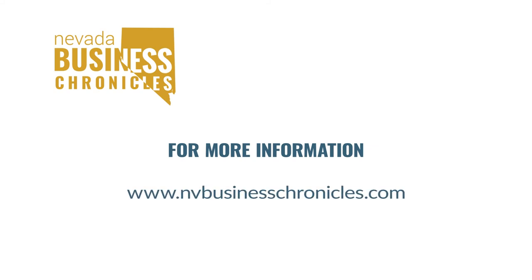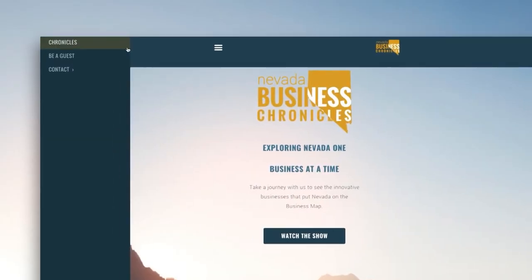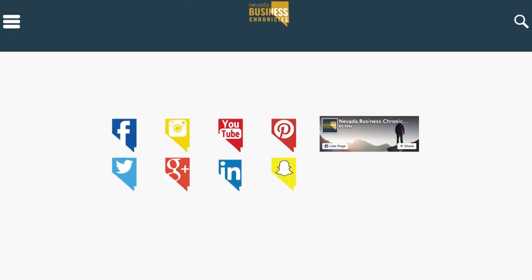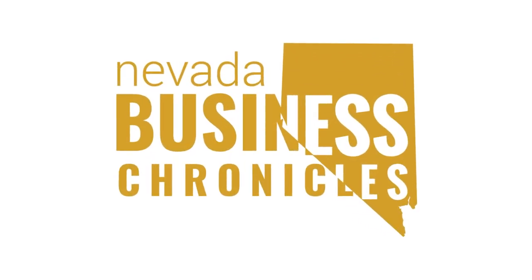For more information, visit NVBusinessChronicles.com. While you're there, you can watch all of our past shows on the Chronicles page and stay connected with us by following us on social media. Now more from Nevada Business Chronicles.